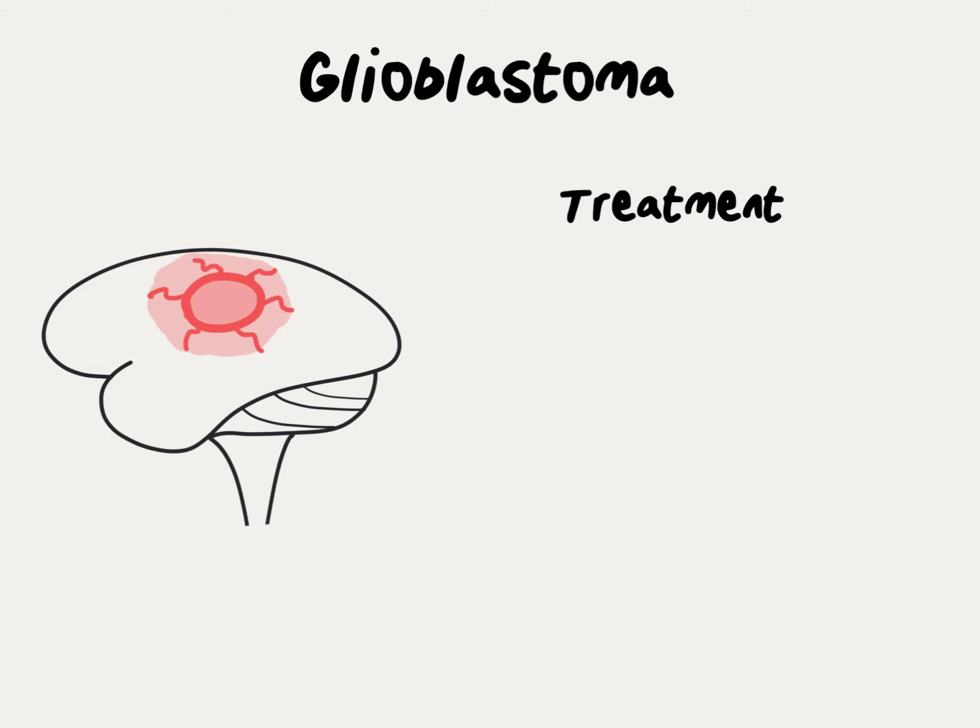The primary treatment for glioblastoma is surgery. Surgeons attempt to remove as much of the tumor as possible without injuring the normal brain surrounding it.